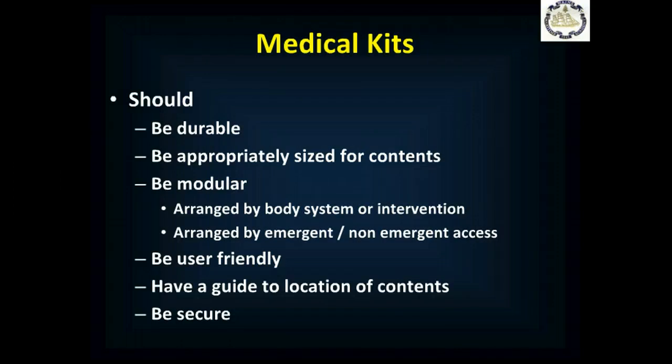All your medical kits should be durable and appropriately sized for the contents. You don't want to jam too much in, and on the other hand, you don't want to waste a lot of space. Ideally, it'll be modular, meaning you arrange things within your kit either by body system — such as medications and supplies for the stomach and GI tract, or medications and supplies for the cardiovascular system — or you arrange it by intervention, such as IV fluids, airway management, etc.